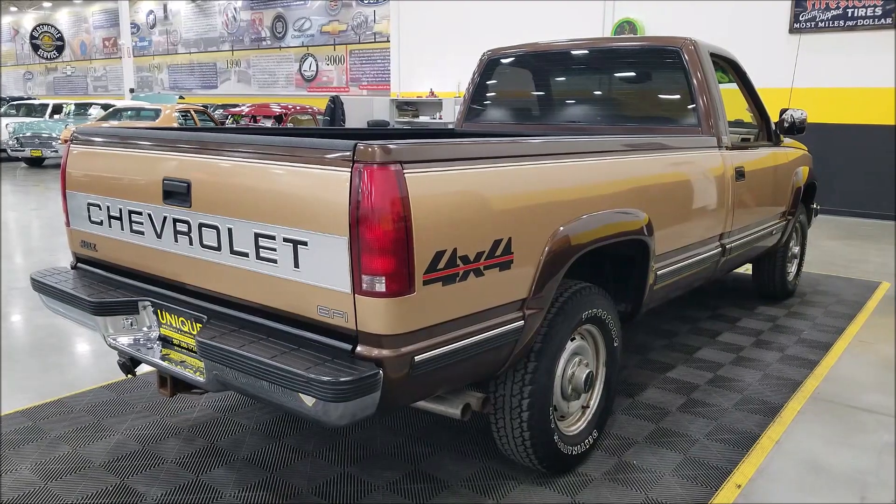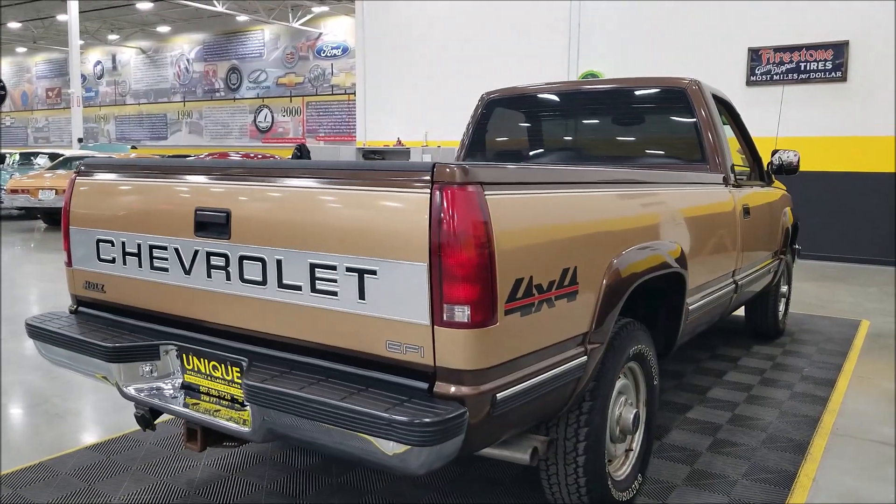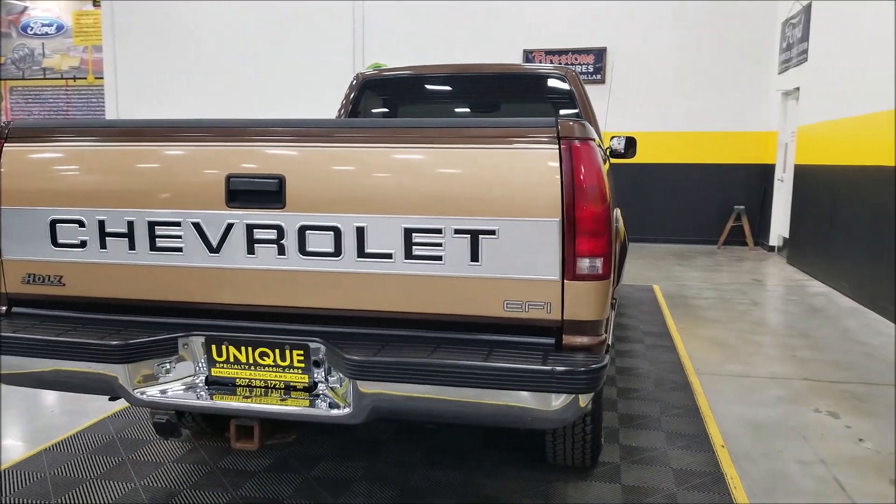We do consider trades, financing is available, and of course we can assist with transportation of this vehicle. It may also be eligible for an extended service contract — consult with your sales associate when you call in or email.